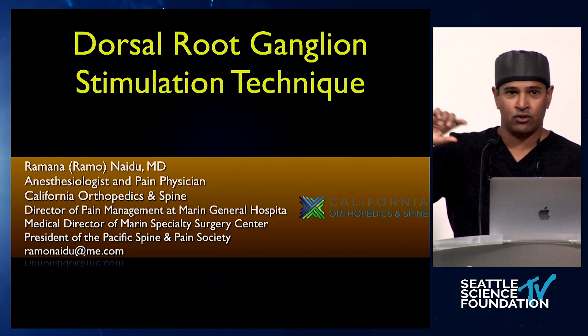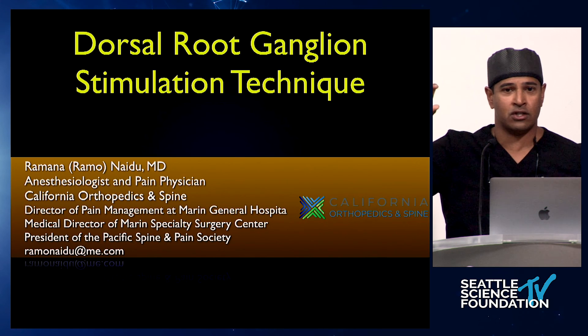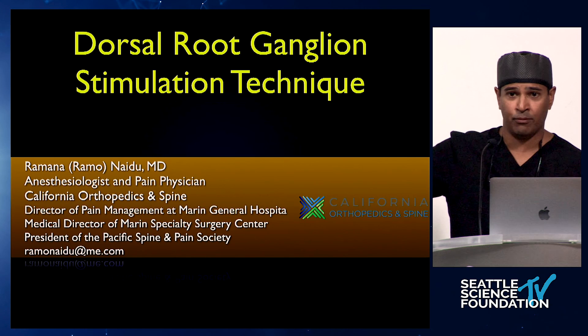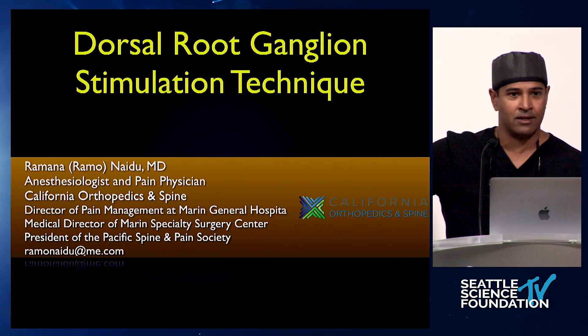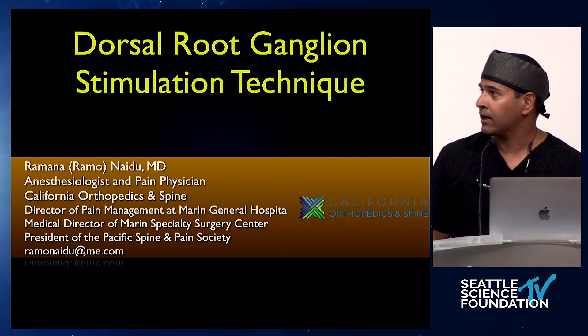After about 10–15 minutes, I'm going to do a wardrobe change, and Dr. Lee will talk about how she does the IPG implantation. Then it'll be Russian roulette as far as what we see on the cadaver. I might go sacral this year because I don't think we've done a sacral DRG stimulation, just to change it up. And then I'll show you how I implant on the cadaver.